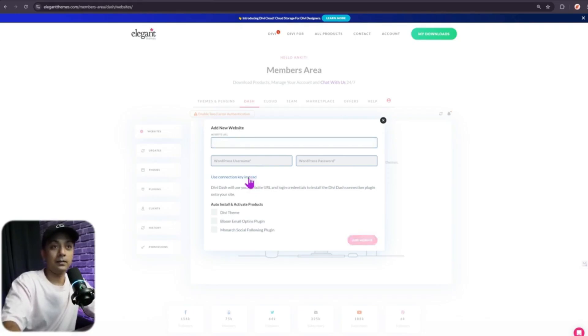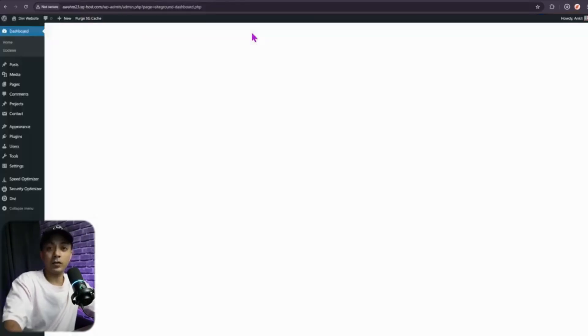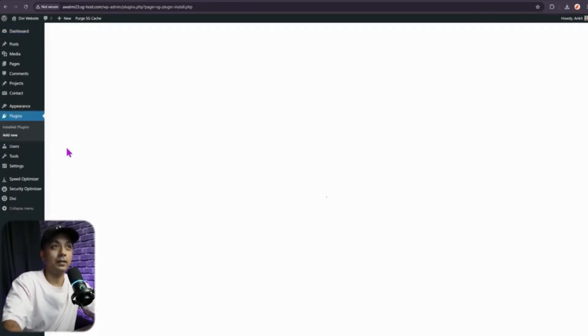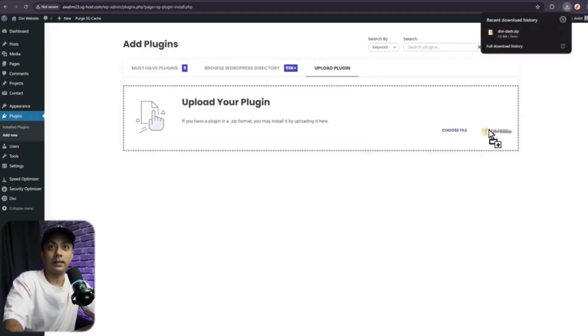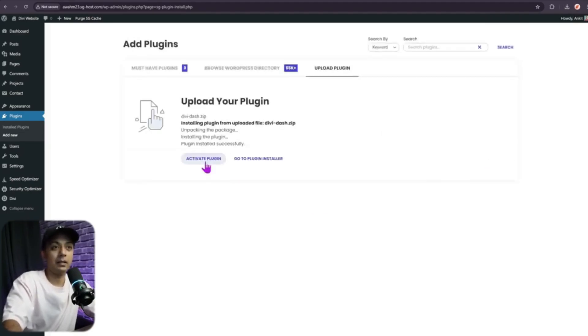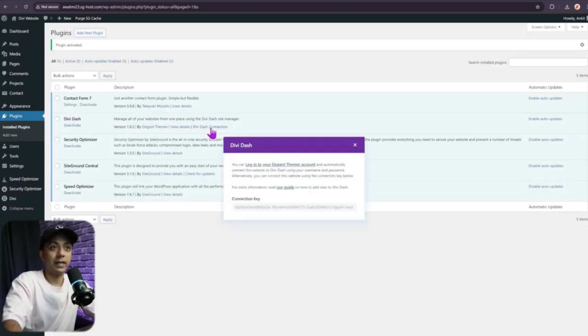Clicking on the connection key option changes the form — you'll need to enter the website URL and also install the Divi Dash plugin on your WordPress site. Download the plugin, go to your WordPress backend, navigate to Plugins, click Add New, then Upload Plugin, and select the zip file. Click Install Now to install the Divi Dash plugin, then activate it. Once activated, you'll see Divi Dash in your plugins — click on Divi Dash Connection.